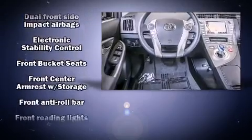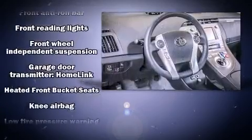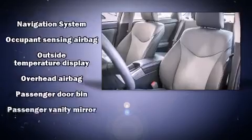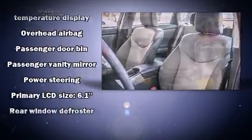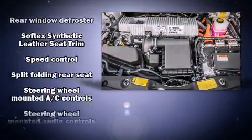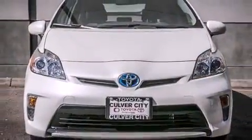Toyota ensures the safety and security of its passengers with dual front impact airbags, traction control, brake assist, ignition disabling, and four-wheel disc brakes with ABS. Electronic stability control supplements the mechanical systems, helping you maintain precise command of the roadway.